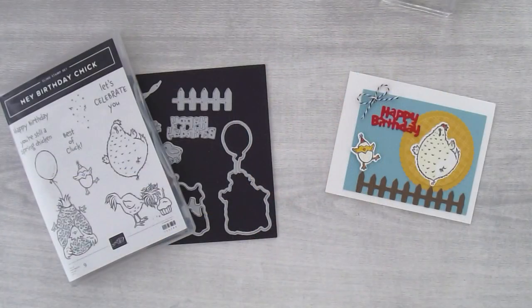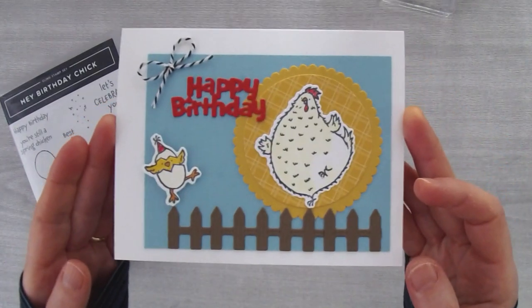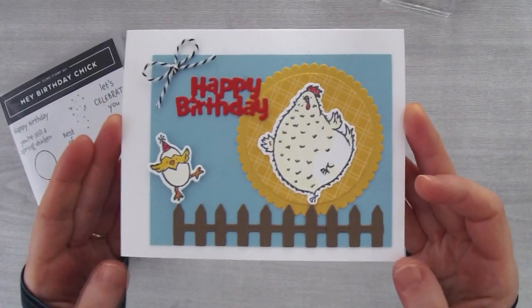Good morning to everyone who's joined me — good morning Lisa, Mary, Amy D, and Marcy. So glad you're here. I'll pop back on the comments later to answer any questions. I want to get started now, so I'm going to pop over to my other camera. Here's the card I created — isn't it fun? Dancing chickens! I love it.